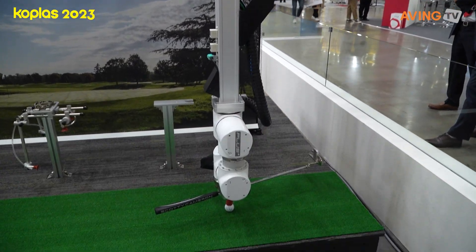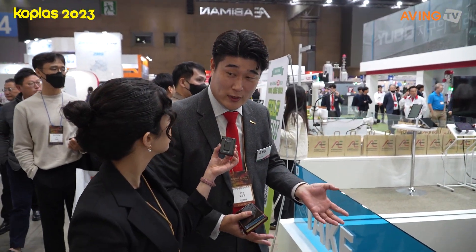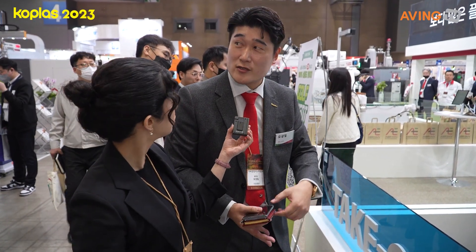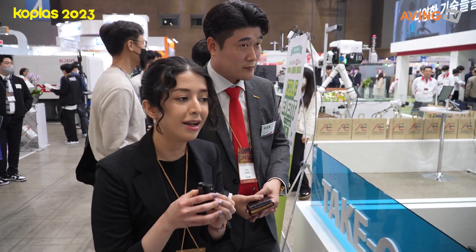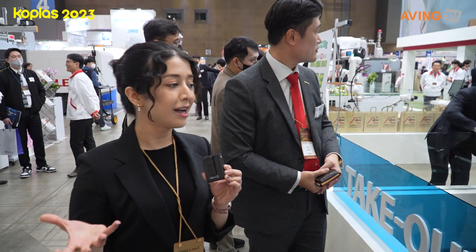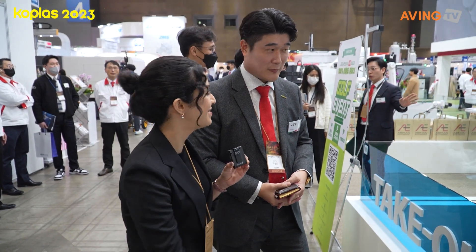These robots are highly adjustable and they can be used in several fields and industries. They also feature high customizability. Well, this is perfect — this is really awesome to watch. I would like to sit over here and watch it all day.